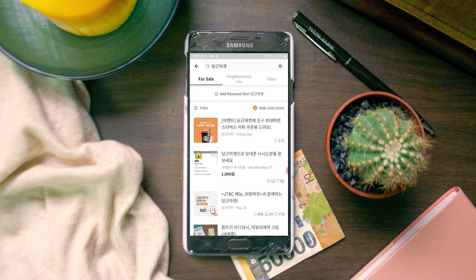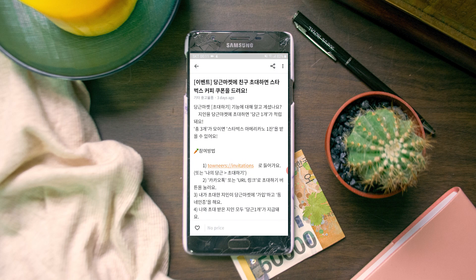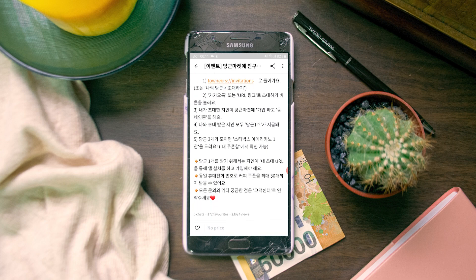One last feature I've tried is that the app has its own official account with different deals — such as Starbucks or other coffee chains — where you can get an extra coffee or one at half price when you use the Danggeun Market app. So you can enjoy your iced Americano for half the price, which is always nice. That's pretty much everything about the app. If you have any questions or need help translating something, leave a comment below. I've put some categories, fashion-related words, and selling phrases in the description, so check those out. Happy shopping!